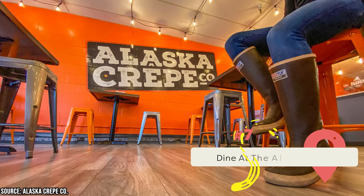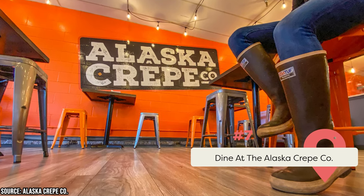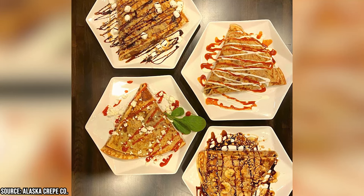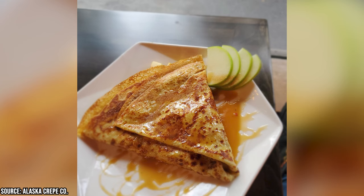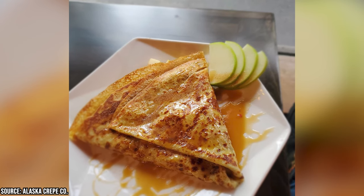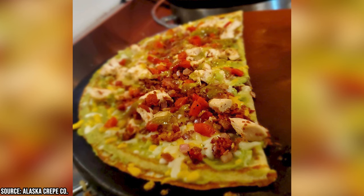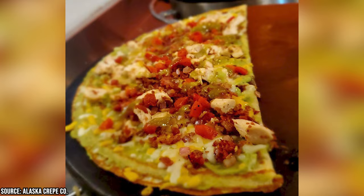For a tasty and convenient meal in Ketchikan, try the Alaska Crepe Company. This local business offers crispy, flaky handheld crepes and wraps made-to-order with fresh ingredients from Alaska and around the world. Choose from sweet or savory options like smoked salmon, cheese, ham, Nutella, and berries, or enjoy breakfast crepes with egg, bacon, sausage, and cheese. It's located on Mission Street, midway between Creek Street and the cruise ship docks.